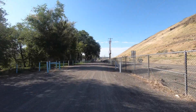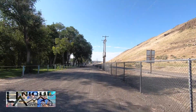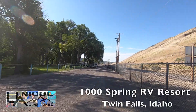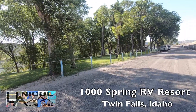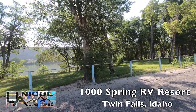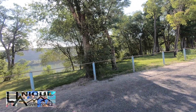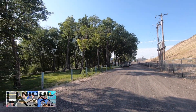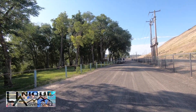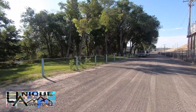Welcome to another episode of Unique Adventures. We are here at Thousand Springs, right outside of Twin Falls. We are nestled up — as you can see in the background — on the Green River. We're going to go through here, show you the sites a little bit and show you what this campground has to offer.